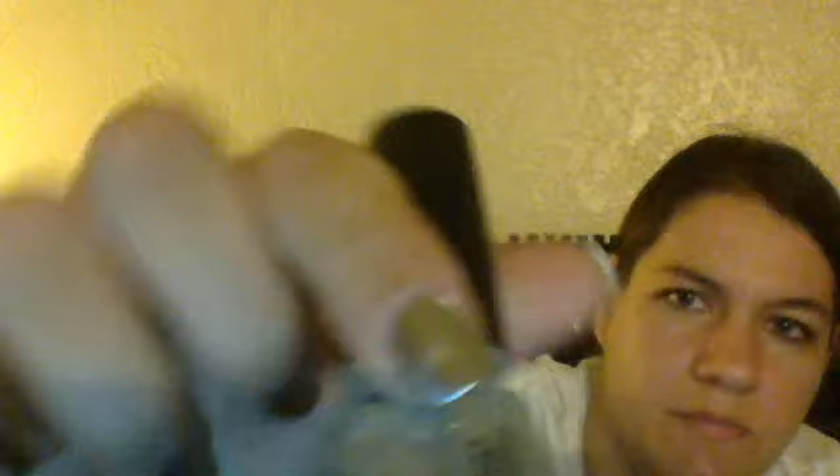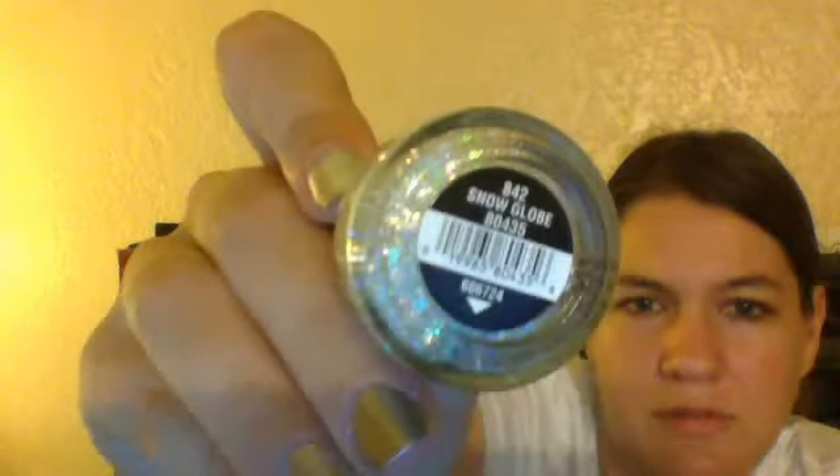The glitter topper is called Make a Spectacle — it kind of flashes red and blue and green and orange. And then the other one is Snow Globe. It looks a lot like the other one on the swatch too, except Snow Globe actually flashes all the colors. If you can really get a good look at it, you know, it's got all the colors in it.